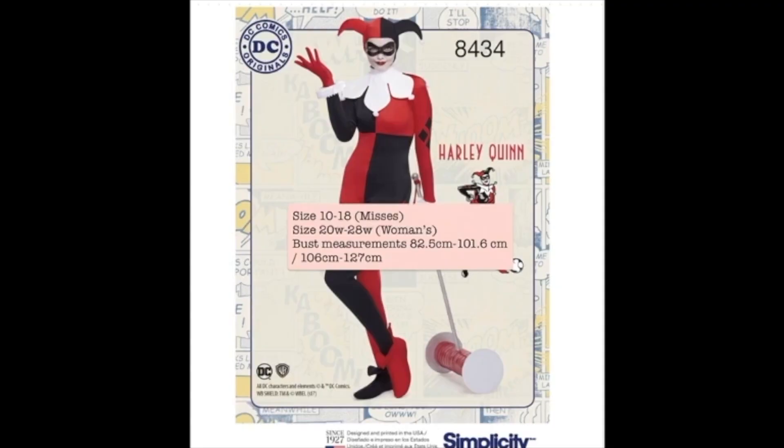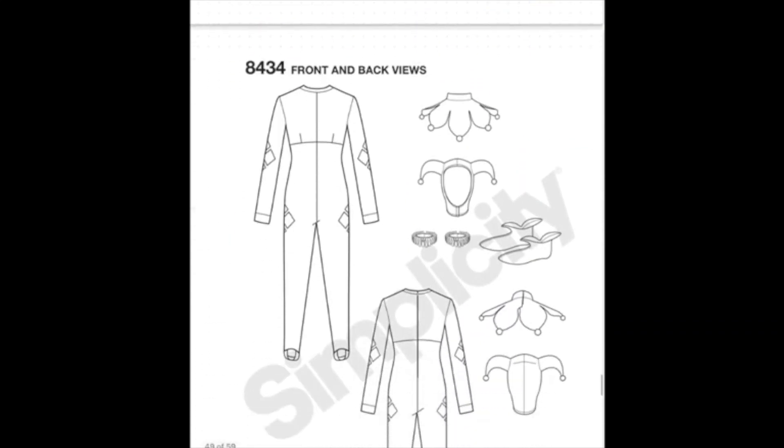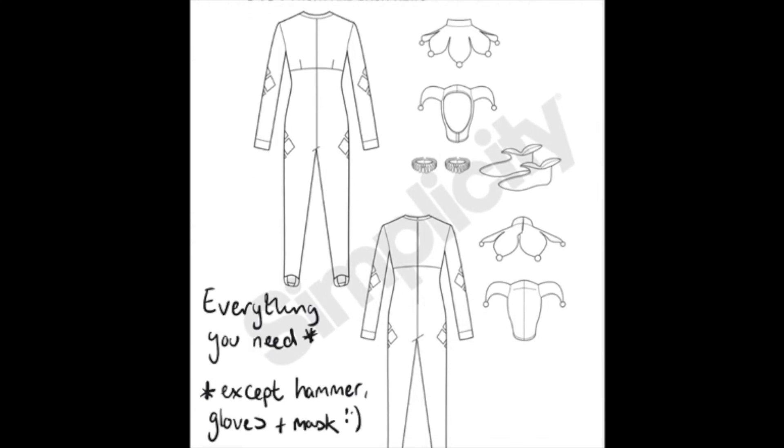From superheroes to supervillains, Simplicity 8434 is the Batman villain Harley Quinn. This is another pattern that would be great for a convention. Like most patterns in this video, Simplicity 8434 comes in two size ranges. The first is from the Miss range, sizes 10 to 18, which translates to a bust measurement of 82.5 centimetres to 101.6 centimetres. The second is the Woman's range, more suitable for a fuller figure, starting at 20W and ending with 28W - that's 106.6 centimetres to 127 centimetres bust measurement. The pattern includes everything on the envelope with the exception of her giant hammer: the all-in-one bodysuit with full length sleeves, foot stirrups and contrast details, the two-tone jester's hat complete with pom-pom, ruffled wrist cuffs and dickie for the neck, as well as Harley Quinn's distinctive jester shoes.